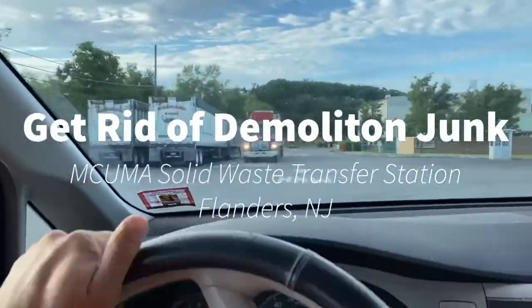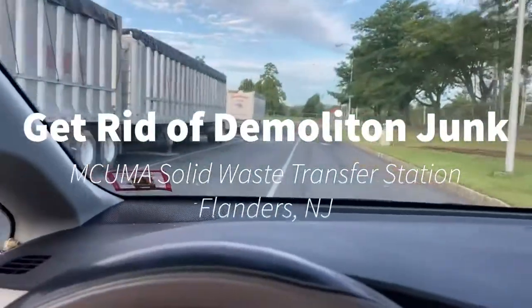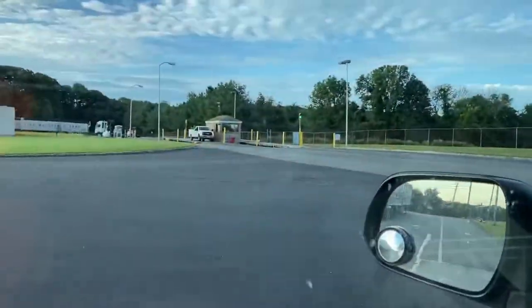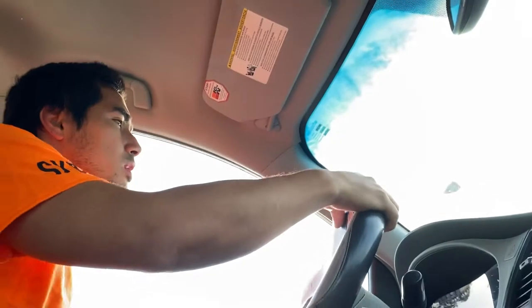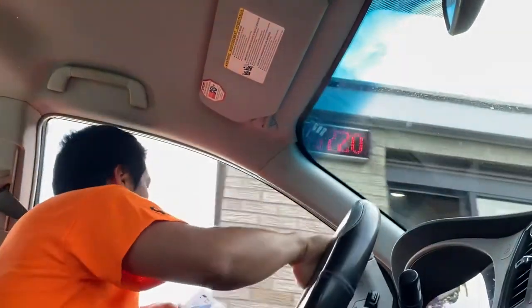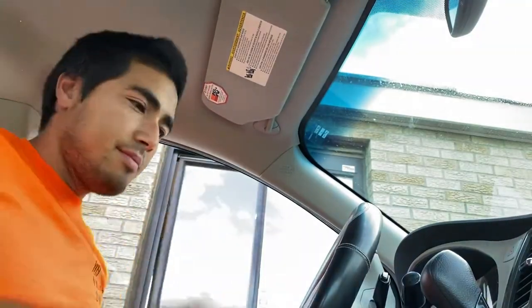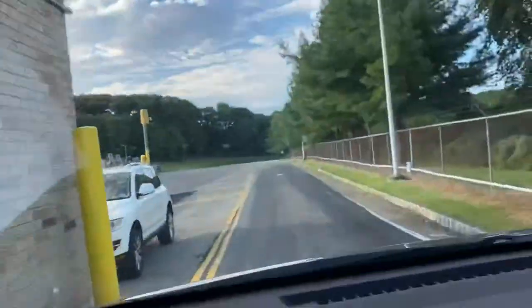This video is to help you get rid of some of your solid waste. This could be demolition debris, old trash, couches, beds, whatever like that. This particular station is the MCUMA Mount Olive Station in Flanders, New Jersey.